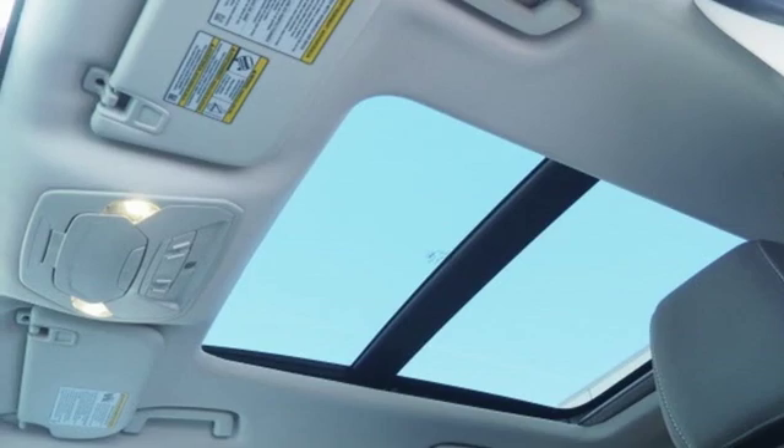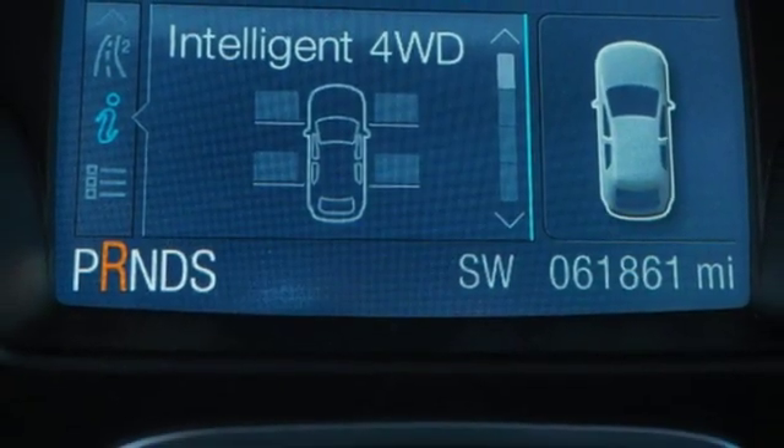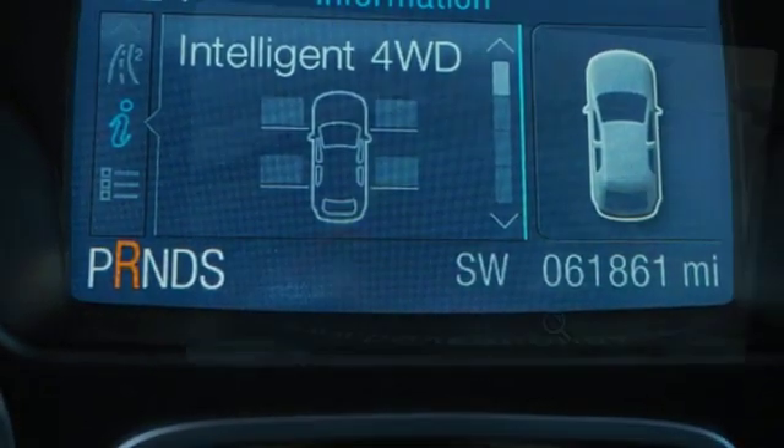Internet radio, aluminum wheels, four 12-volt power outlets, and external memory control.